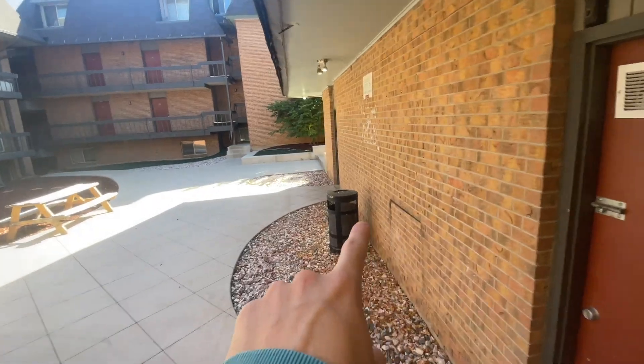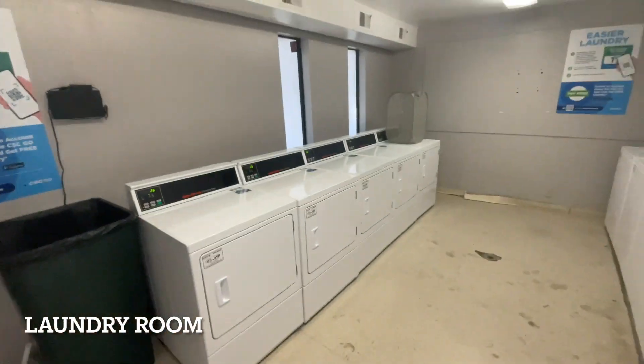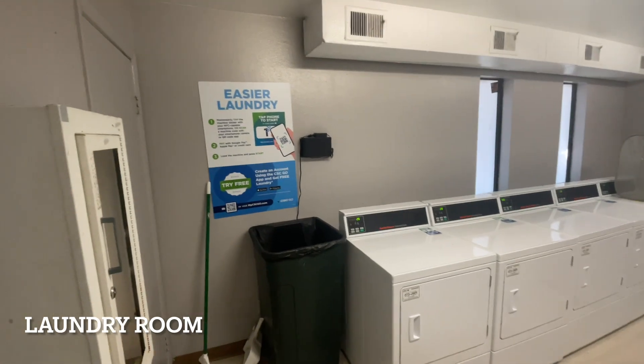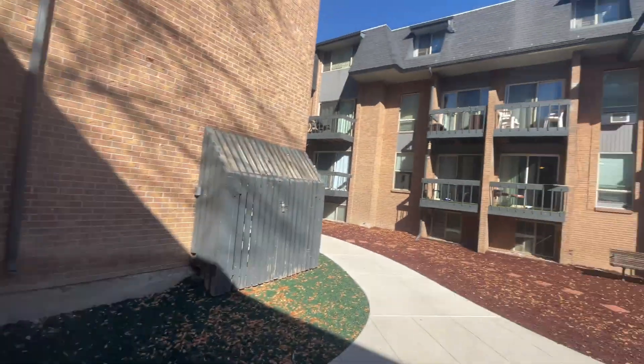Right here is the laundry room. Voila! Super easy — you download an app and it's a self-explanatory kind of thing.